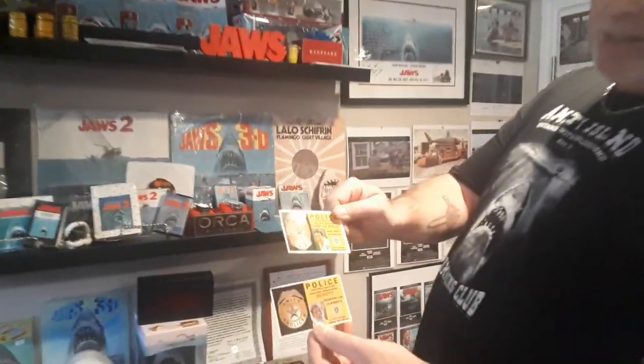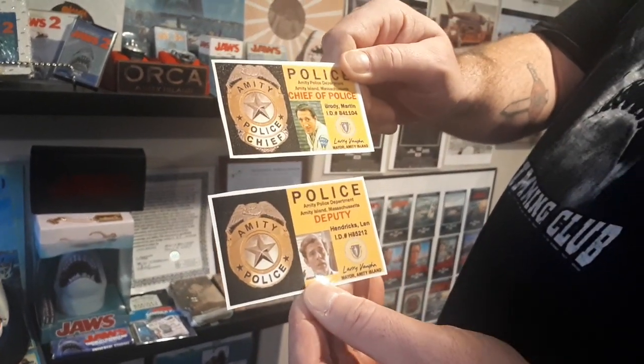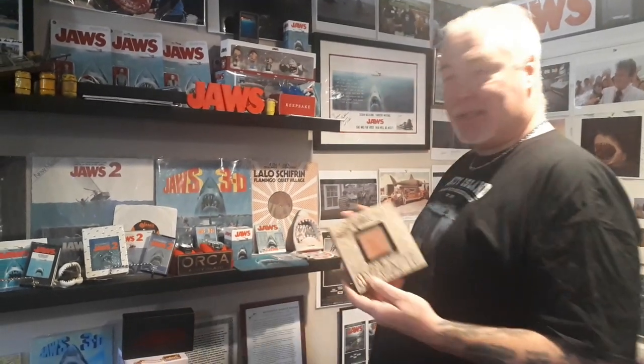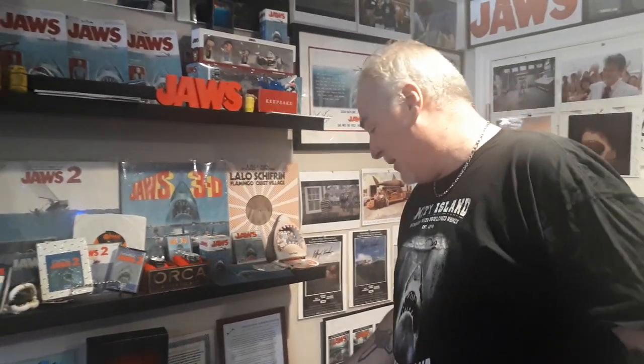I started making these — the Jaws police badge for the Chief and for Deputy Hendricks. If anybody wants any, I have them. This is probably one of my most important pieces. This is a piece of the boat — of the Orca 2 — from Susan Murphy. God bless her. I'm very happy to have that.